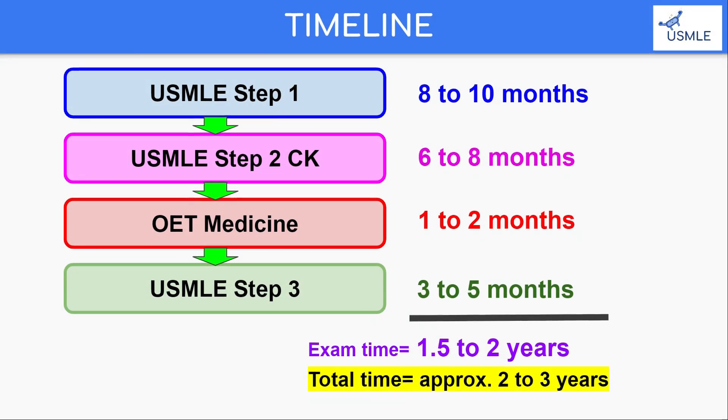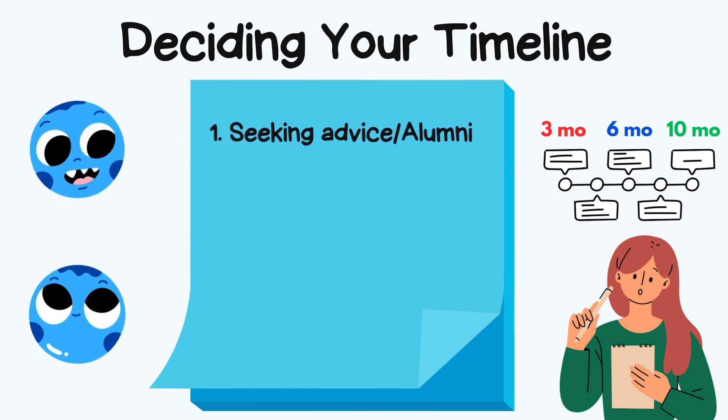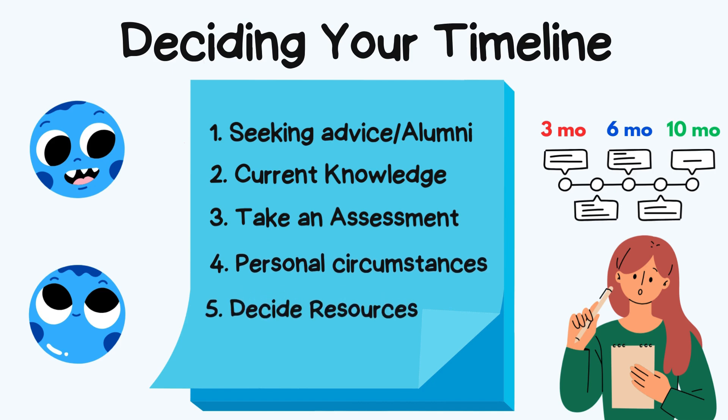Now let's talk about your timeline. Keeping in view that you are taking multiple sequential exams is vital. Deciding whether you're doing three months, six months, or ten months is crucial — everyone has their own pace. Seek advice from alumni or peers, evaluate your grasp of core subjects like biochemistry, anatomy, and pathology.